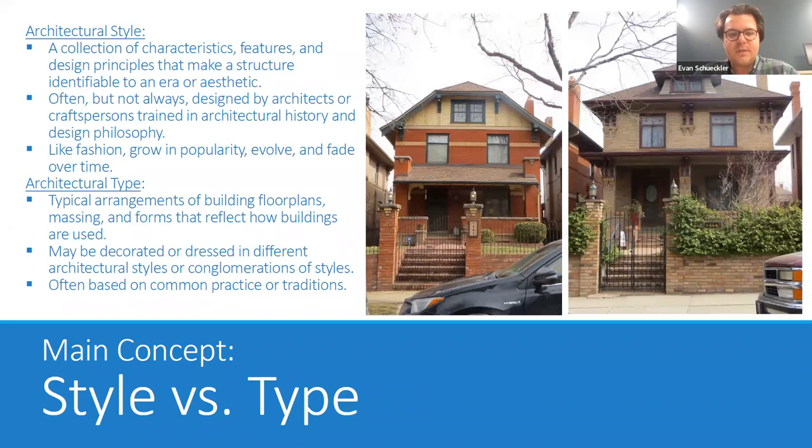The first main concept is style versus type. When we talk about an architectural style, we're talking about a collection of characteristics, features, and design principles that make a structure identifiable to an era or to an aesthetic. They're often — but not always — designed by architects or craftspeople trained in architectural history and design philosophy. Like fashion, architectural styles grow in popularity, evolve, and then fade over time. Architectural type is different — it's more about a typical arrangement of a building's floor plan, massing, and forms that reflect how a building is used.